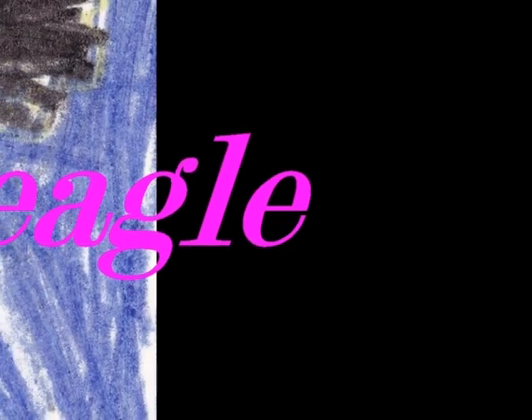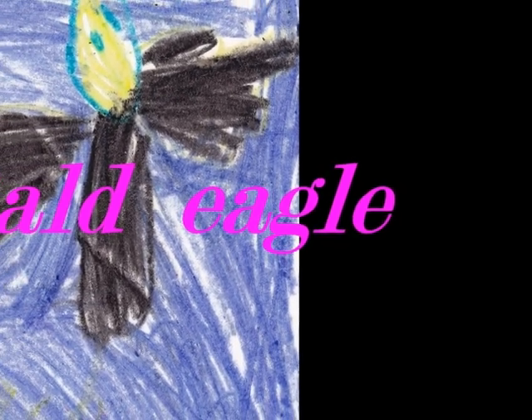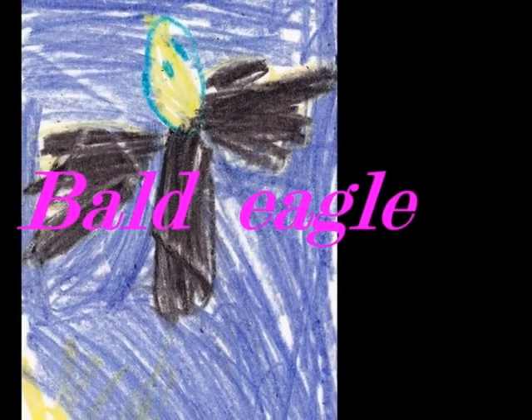The Bald Eagle is a bird. The Bald Eagle is an American symbol. The Bald Eagle is a bird that can fly.